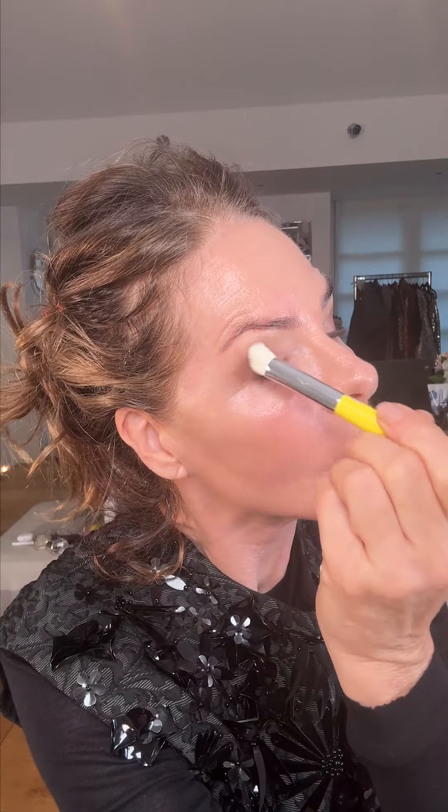Now we need jolly good blending. Lushed brow — I use shade Espresso. Switch it around for the mascara.